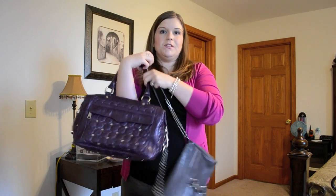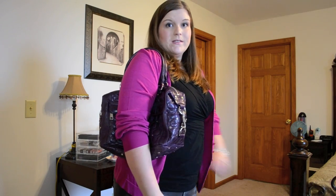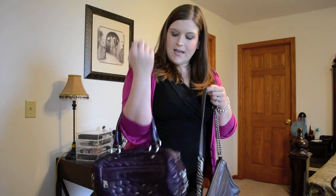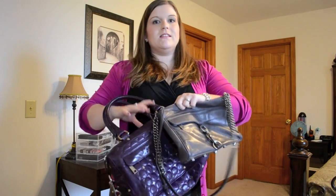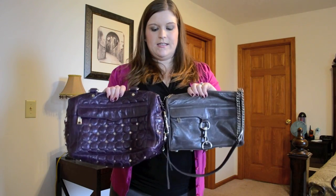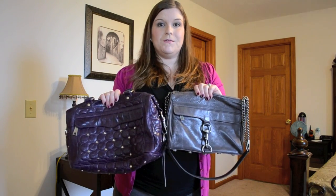This is the Morning After Mini satchel bag and it does fit on my shoulder — probably not with a coat, but with a light sweater it fits just fine. It also looks great handheld. You can see the size comparison between the two — they're just great everyday sizes and I really love both of these. I think they're going to be really useful.